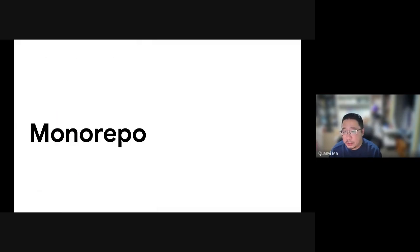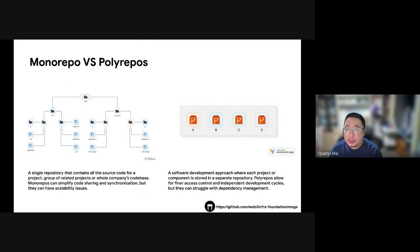First, let's talk about the monorepo. It is just what it sounds like — one big folder for all your code. The idea is keeping all your company's work in one place. It's easier to share stuff and keep everyone on the same page. But when it gets too big, it can slow things down.